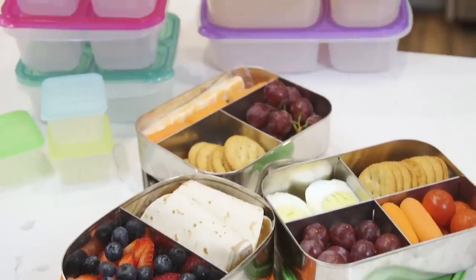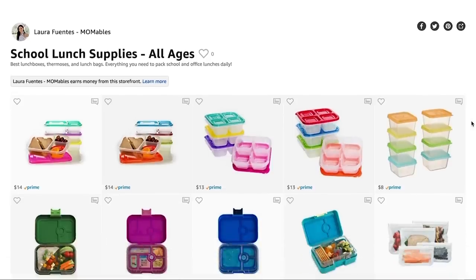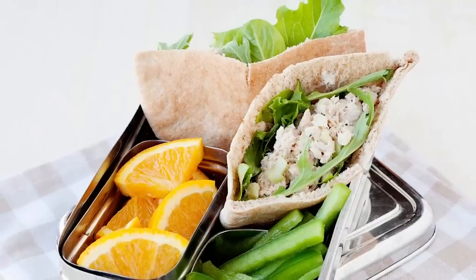By the way, if you're wondering what the best containers are to use to make a healthy school or office lunch, make sure to check the description box below this video. I've made some comparison videos on this channel and I also link them and where to buy them online. I also whip up some tuna or salmon salad in just a couple of minutes and use it to stuff a pita. The salad part can be made ahead of time and you can stuff the pita in just a matter of minutes.